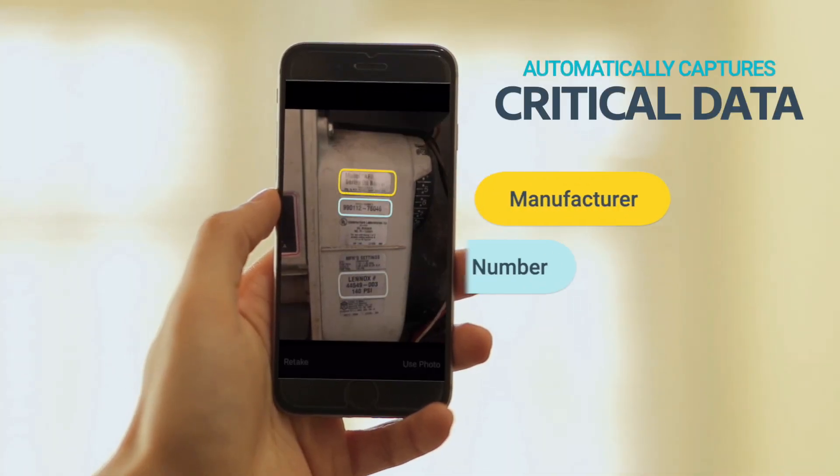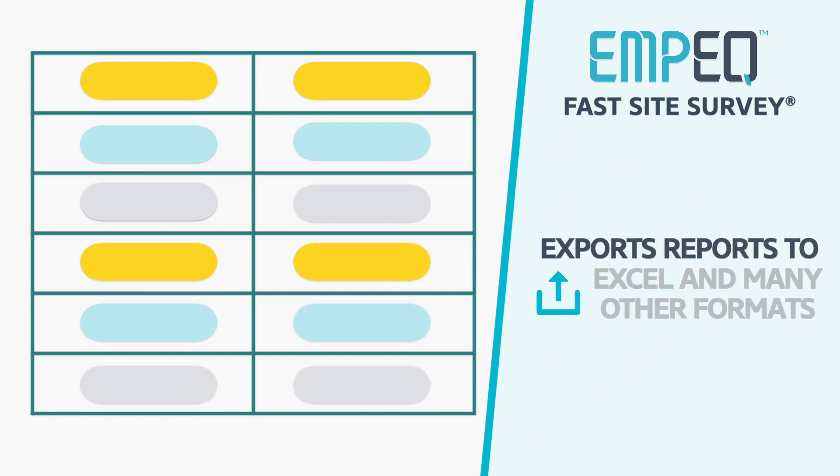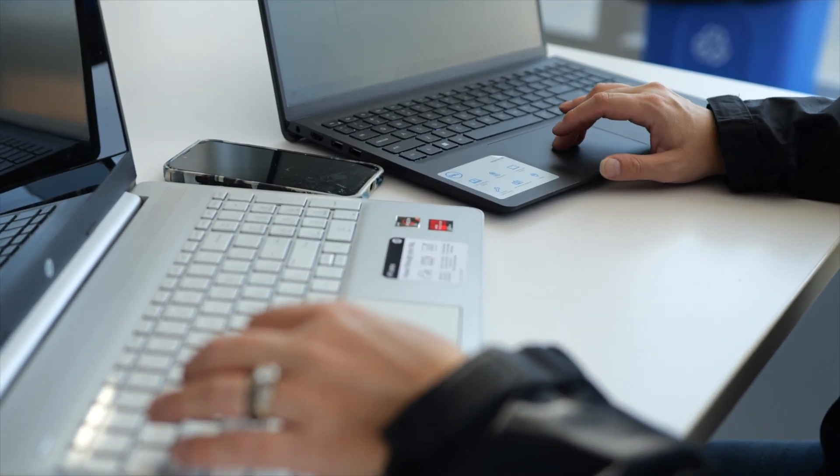I can take a snapshot, record all of this data, and have it associated with the right piece of equipment. It saves me a ton of time when I get back to the office. I don't have to type up the specs or sort through pictures — it's all waiting for me when I log in.